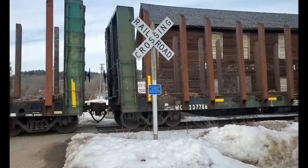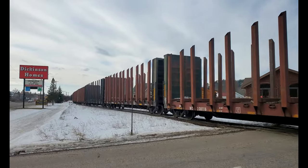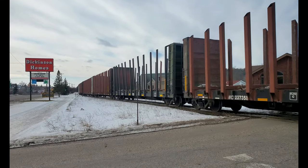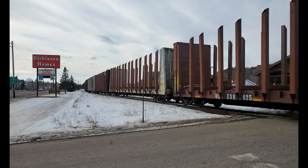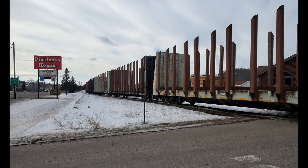That's the only crossing they blow at in Iron Mountain, Michigan. Every other crossing is a no-horn zone. The next crossing he's going across is the only gated crossing in Iron Mountain, so he doesn't even have to blow there.